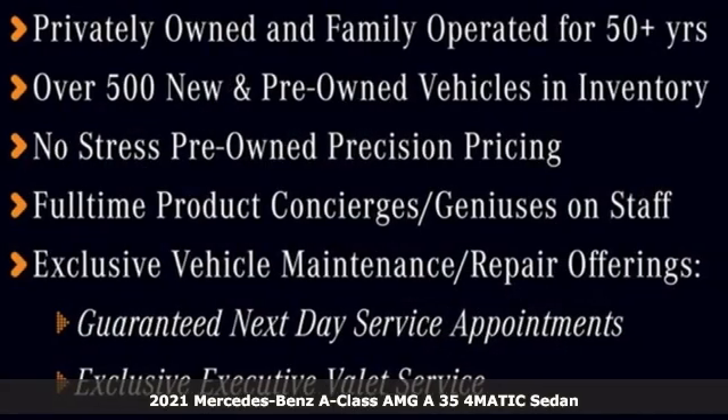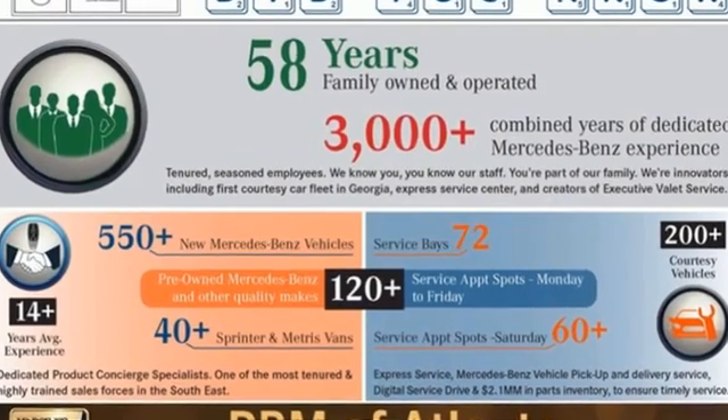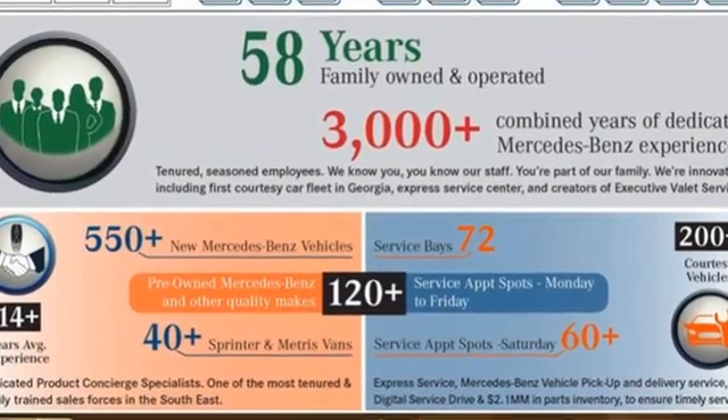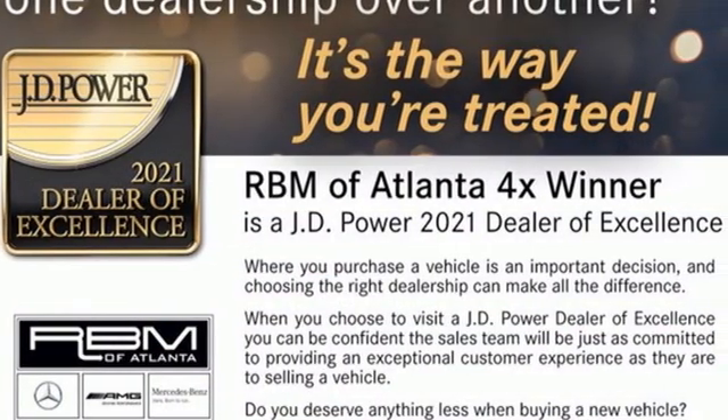It comes with all the amenities you need. Streaming audio, dual zone climate control, memory exterior door mirror settings, and first and second row express open and close sliding and tilting sunroof.